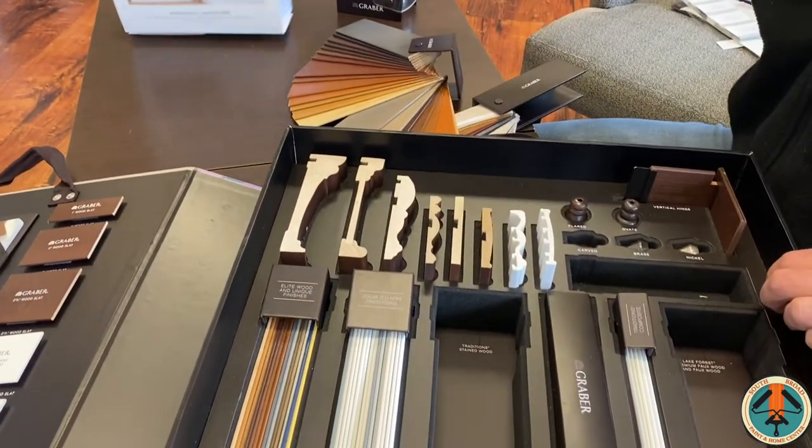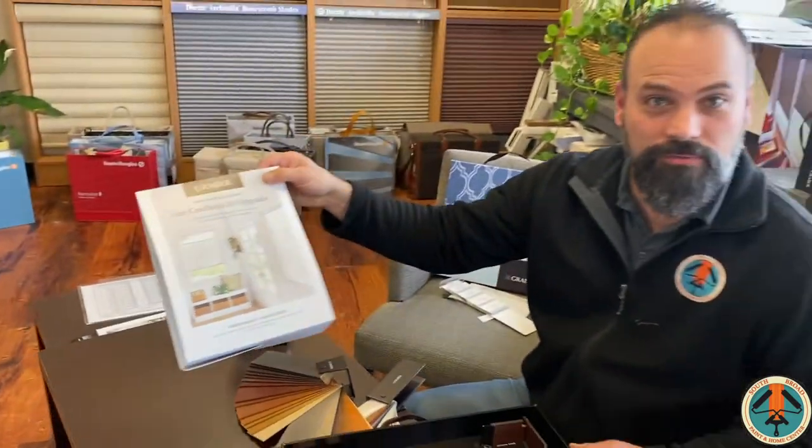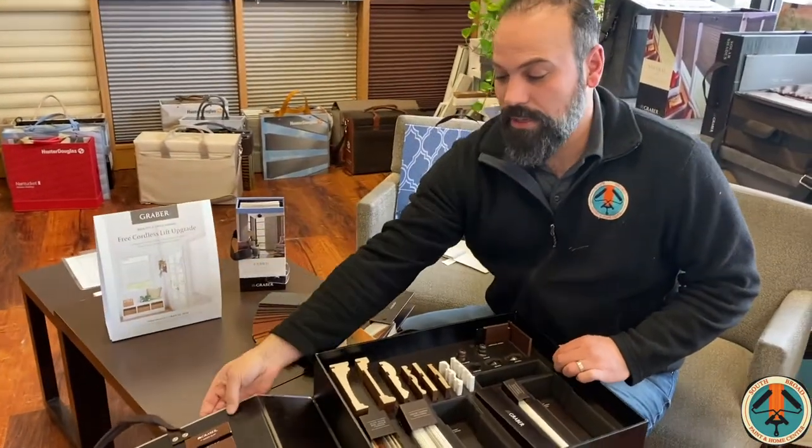You can even get a free cordless lift until April 22nd. This is a great opportunity for the homeowner looking for something that really dresses up a space and adds a lot of character.